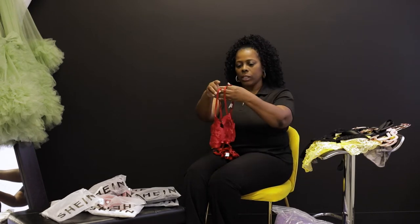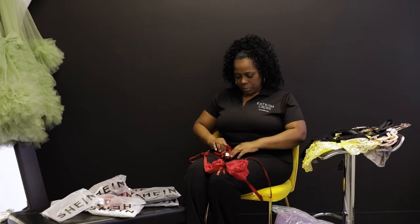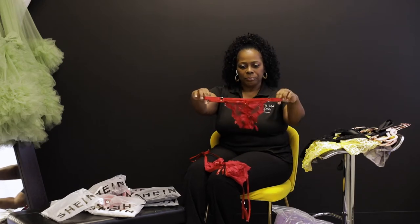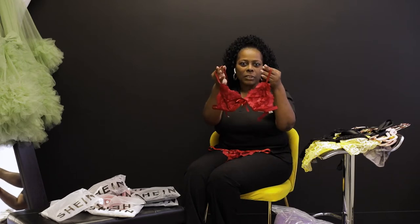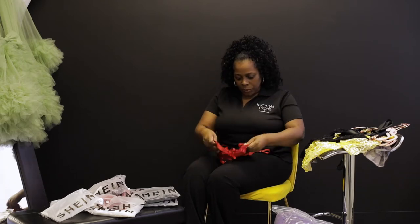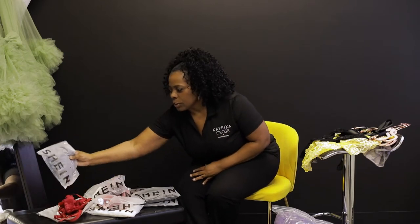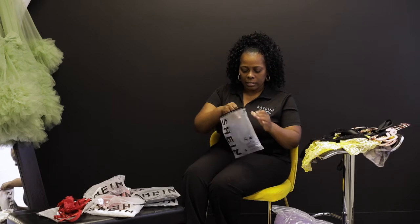Here is one of the two-piece items I have — a bra and panty set. This is a size small. It comes in different colors, but right now I'm showing off the red. I'm also going to show you a medium, large, extra large, and up the line from there.